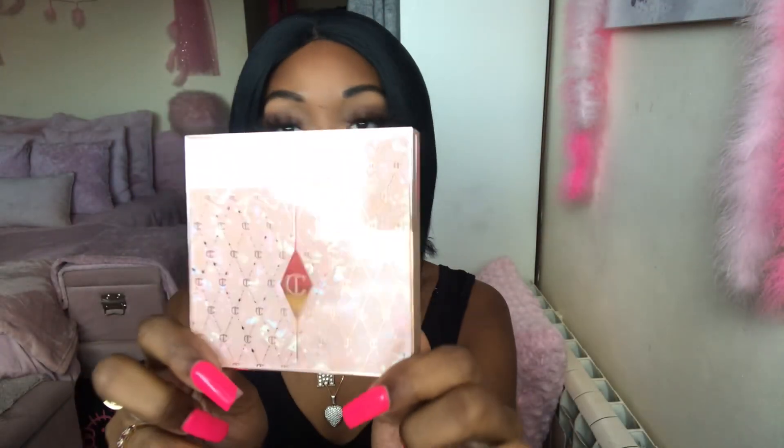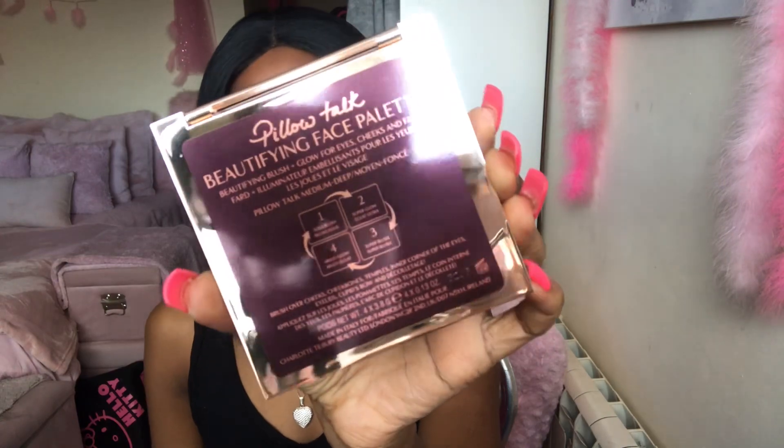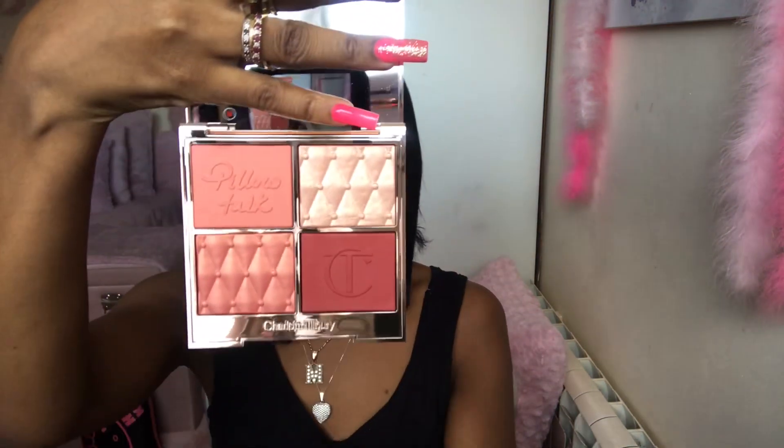So the packaging — I love this, Charlotte Tilbury went all out with this. Once you turn it over you have the little step-by-step there so you're able to follow the steps. The plastic has just flown off, so this is how it looks.